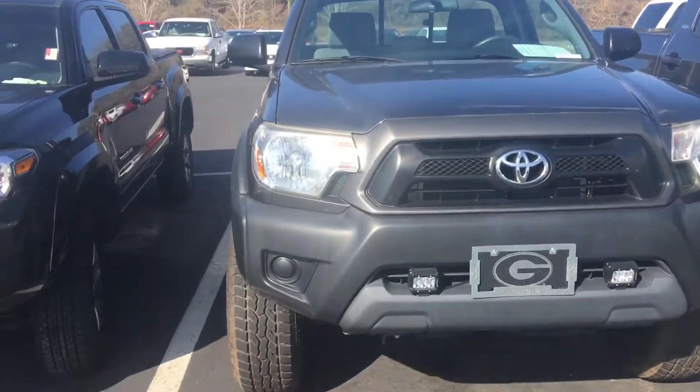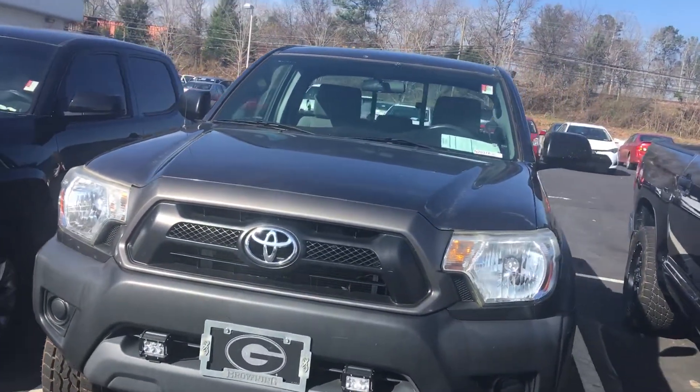Hello, this is Greg Laster here at 1221 Lafayette Parkway in LaGrange, Georgia at LaGrange Toyota, doing a preview for John of our 2013 Toyota Tacoma regular cab four-wheel drive. John, it is charcoal gray. You had asked about the color of it.